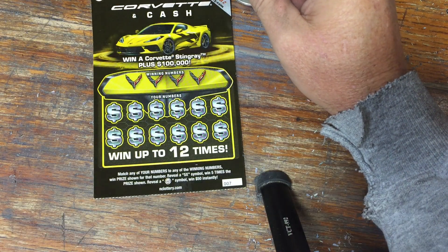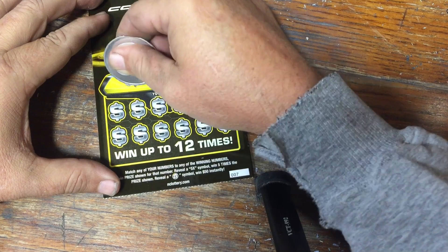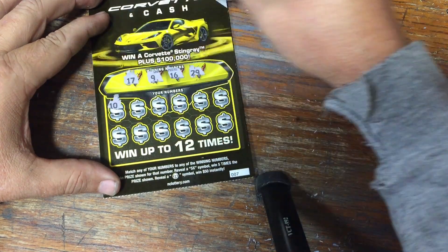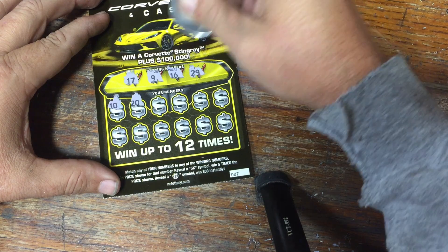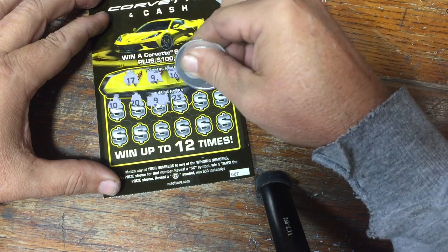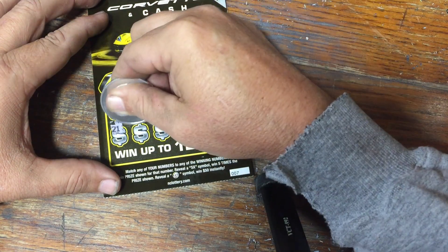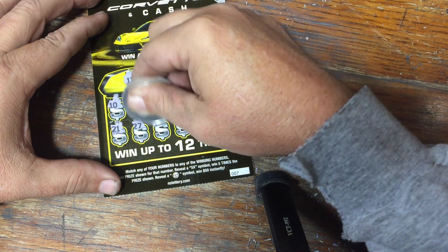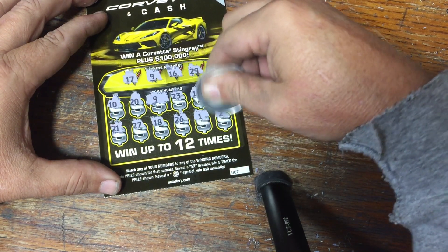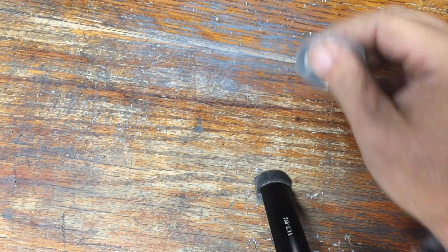Corvette and Cash. We're looking for matching numbers, 5X Multiplier, or that hard-to-find $50 steering wheel. Looking to match up old 17, our good buddy 9, 16, or a 29. No 10 — one-off. No 20. We have a match on our good buddy 9 — sweet! No 23, no 15 — one-off. No 28 — another one-off. No 21, no 27, no 18, no 26, no number 1, and no number 2. But we do have a matching 9 — a $5 break-even. No skunk today!